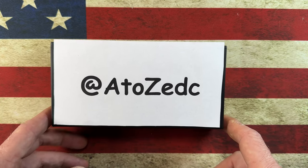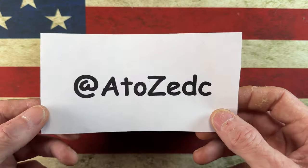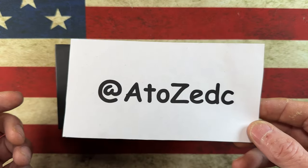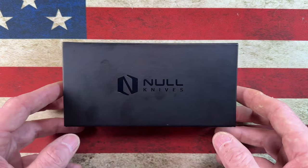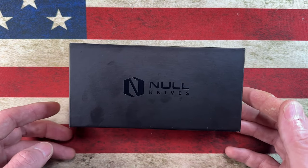Today I have the privilege of bringing you guys another super cool knife from my local buddy A to Z EDC over on Instagram. Go give him a follow — he's got a cool knife collection. He lets me carry several of his knives for a while so I can check them out and tell you guys what I think.